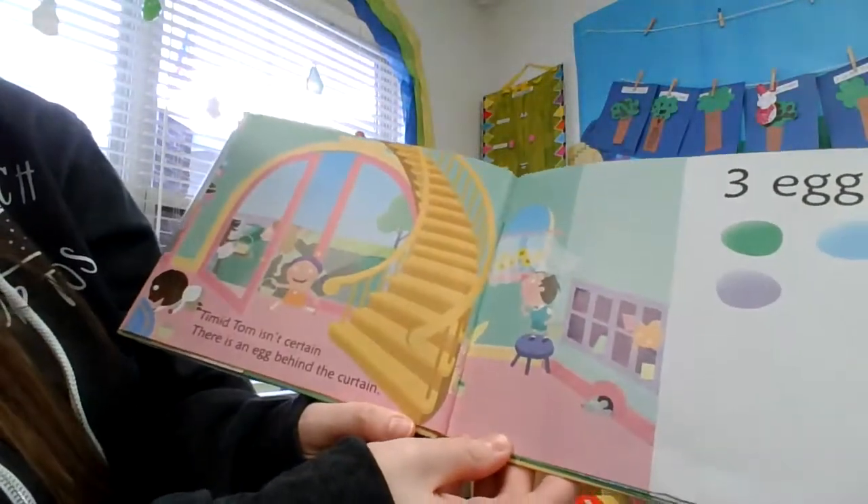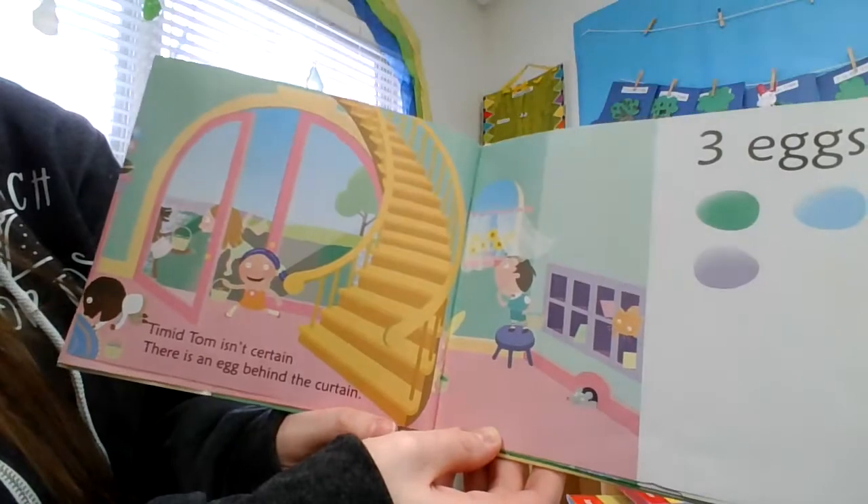Timid Tom isn't certain. There is an egg behind the curtain. Three eggs.